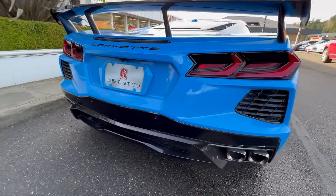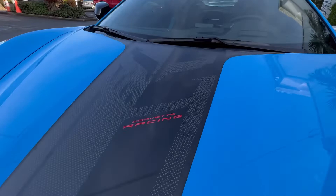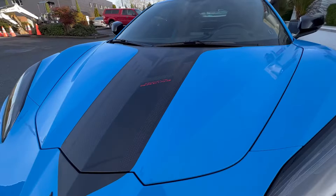Other trim levels available with the new C8 Corvette include the 1LT, 2LT, and 3LT. So what do you think about this 2021 Chevrolet Corvette C8? Please leave your comment in the comment section. If you are new to my channel, please subscribe, like this video, and share it so that when I post future videos you will be among the first to see them. Thank you, and I will see you next time.